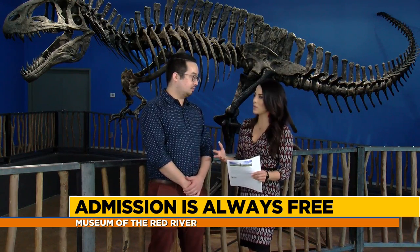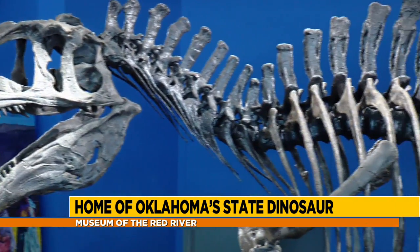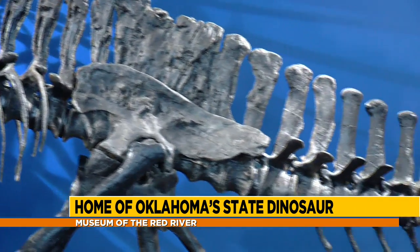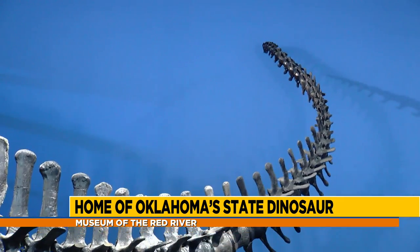Wow, that's insane — you guys have made incredible progress over the years. Tell me a little bit about what we can see here at the Museum of the Red River. Sure — first and foremost you can see the Oklahoma State Dinosaur which is behind us: Acrocanthosaurus, or Acro for short. But we are first and foremost an ethnographic art museum and we actually house one of the nation's foremost collections of ethnographic art.